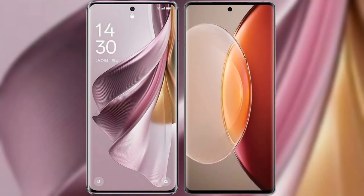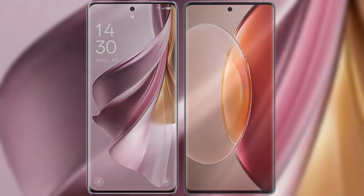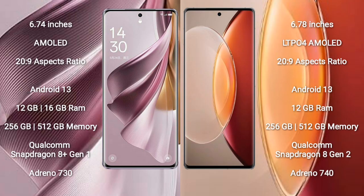I will compare the new Oppo Reno 10 Pro Plus with Vivo X90 Pro Plus. The Oppo Reno 10 Pro Plus comes with a 6.74-inch AMOLED display, while the Vivo X90 Pro Plus comes with a 6.78-inch LTPO 4 AMOLED display. Both feature Snapdragon processors running under the same display generation.